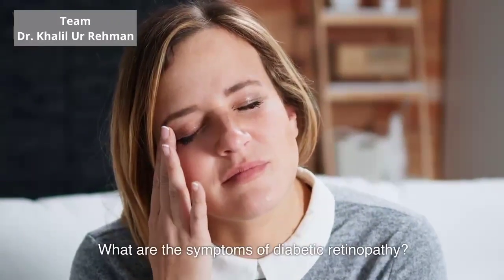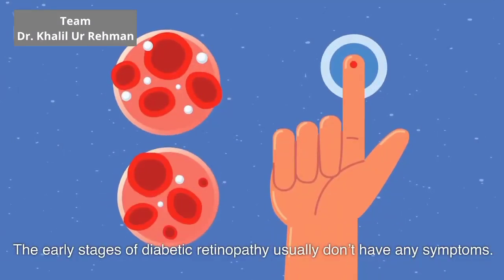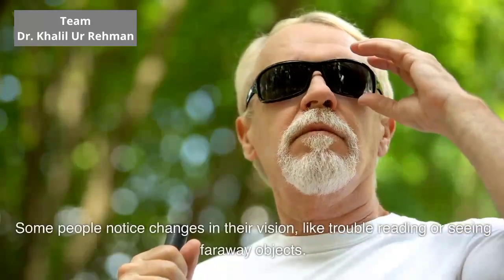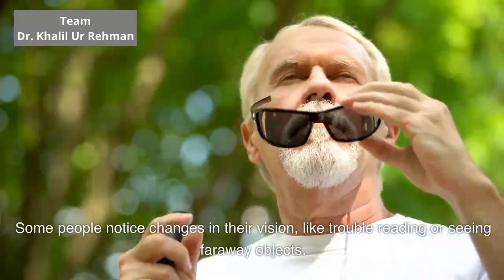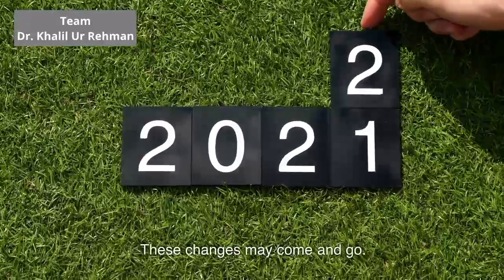What are the symptoms of diabetic retinopathy? The early stages of diabetic retinopathy usually don't have any symptoms. Some people notice changes in their vision, like trouble reading or seeing faraway objects. These changes may come and go.